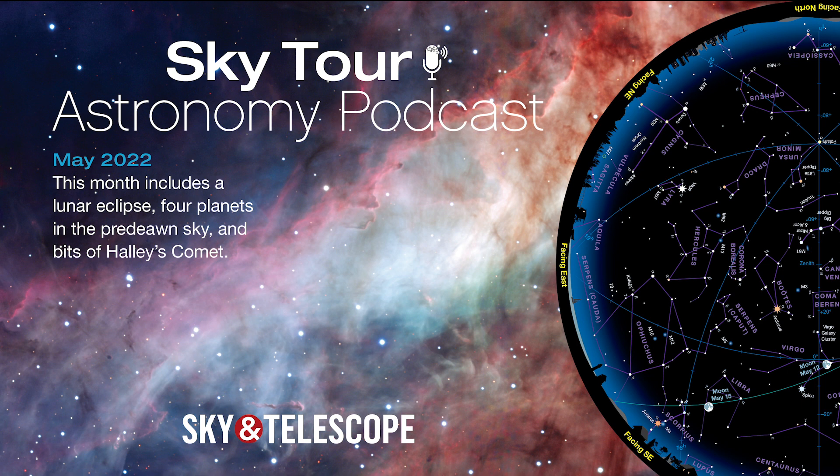I'm Kelly Beatty of Sky & Telescope magazine, and tonight we're going on a tour of the stars and planets that you'll see overhead during May. We'll highlight this month's lunar eclipse, watch four planets play tag before dawn, keep alert for bits of Halley's Comet, and get to know the Swiss Army Knife of the night sky. So grab your curiosity and come along on this month's sky tour.